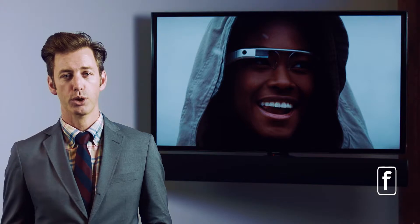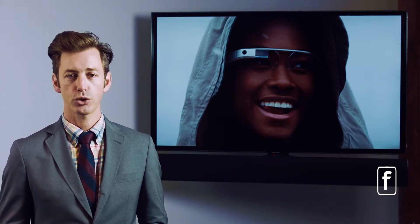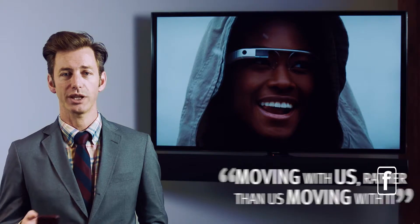As we move forward in product line creation, you're going to see more and more tools that fit our lives. Wearable technologies like Google Glass, and a lot of the tracking we do with day-to-day behavior like the Fitbit — that kind of stuff is going to be moving with us, as opposed to us moving with it.